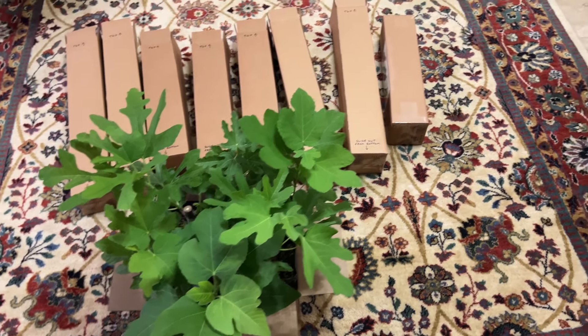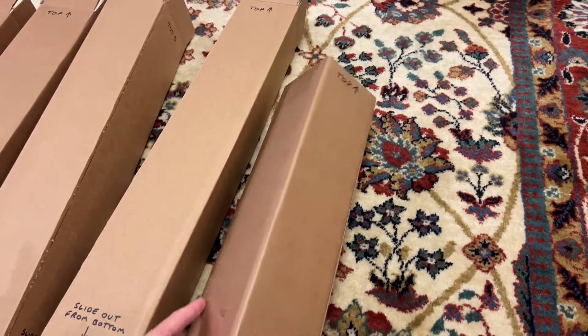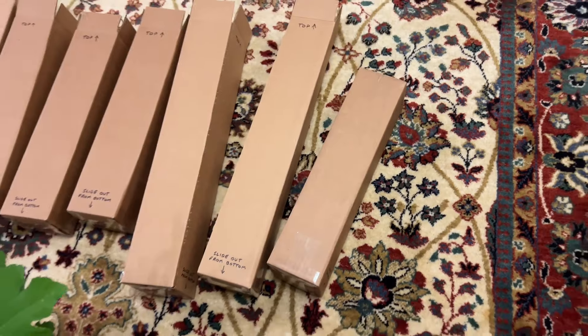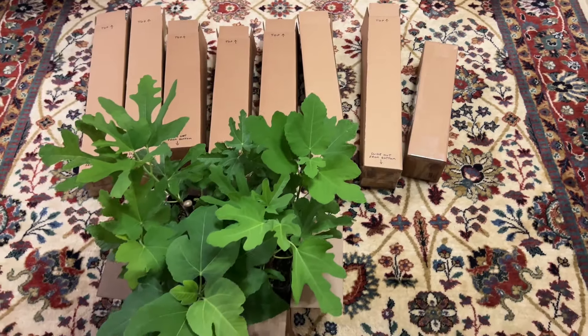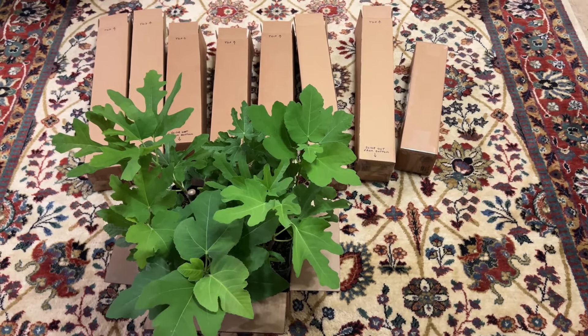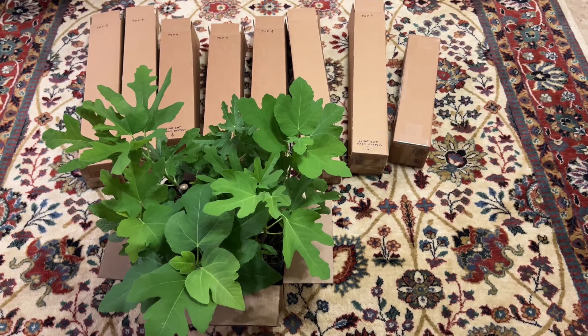If you're interested in how I go about packing these, they're very securely done. I do have a video on that that I'll link right now so you can see how I go about doing that. I've never had any issues with the packages going to any corner of the country, so I feel very good about my methods there.